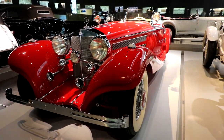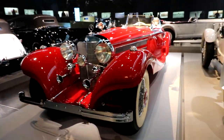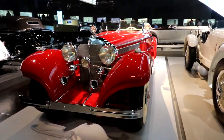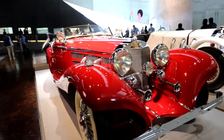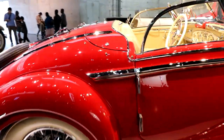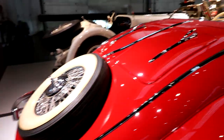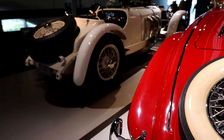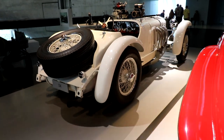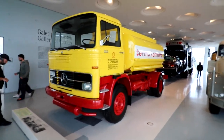Here we have the 500K Roadster — basically an upper-class car for the wealthy. It was the most expensive car of its day at 28,000 Reichsmarks, about 98,000 euros today. It has super elegant bodywork — beautiful flowing lines and an absolutely gorgeous interior. You get rear-seat storage, spare tires on the back. I think one of these is actually in the Forza games, and it's really fun to drive.